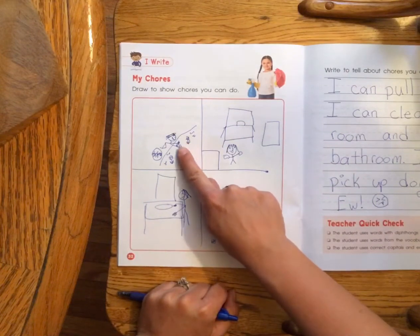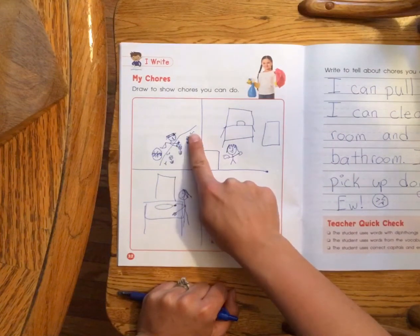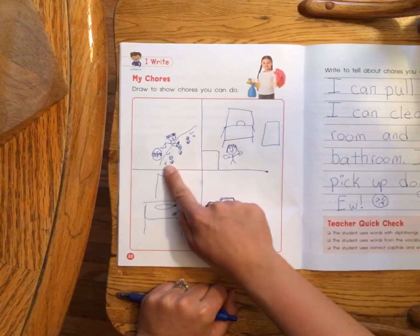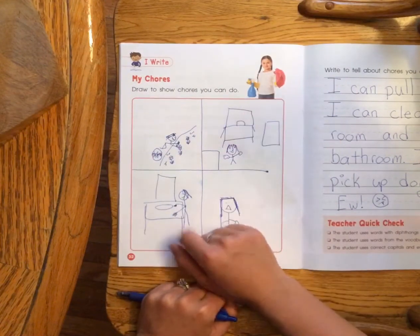I pull weeds, because I have a lot of weeds that grow up my house and I have to pull them. I actually did that yesterday — I pulled all the weeds and watered my garden, so I should have written 'water' in there, but I just wrote 'pulled weeds.'